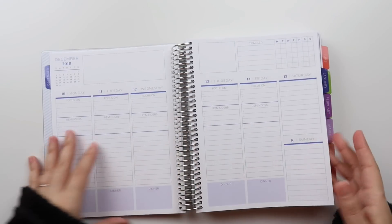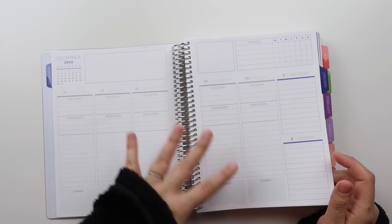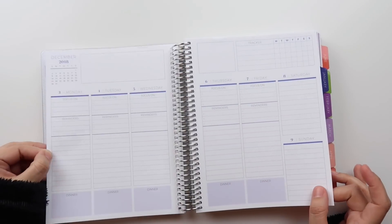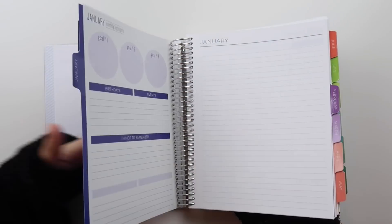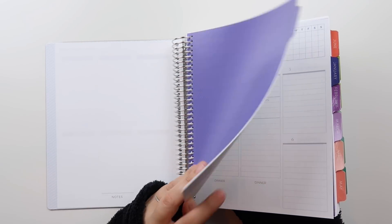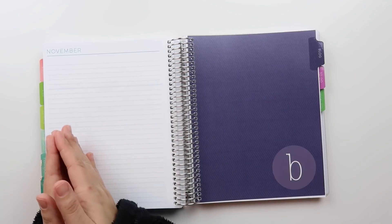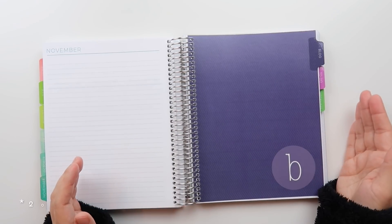One other thing about the Plum Paper planner is that they give you the full week — so you'll notice some days are grayed out because the month doesn't actually start until the first. Some people love it, some hate it; it doesn't really bother me. You can also start your planner in any month when you order from Plum Paper. I chose to start in December just in case it got here before December ended — I'll probably rip that out since the month has passed. It will then go 12 months from that date, versus planners that are fixed January to December, which is really nice.